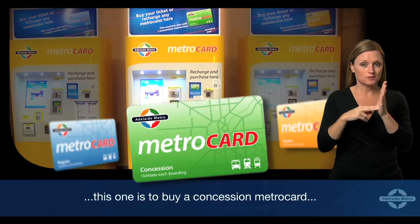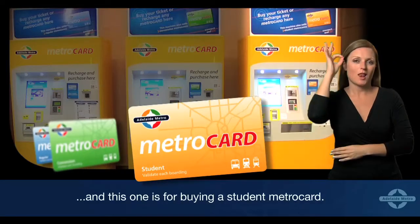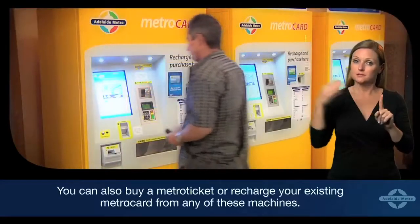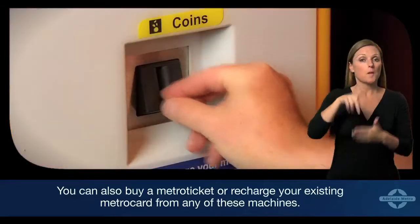This one is to buy a concession metro card, and this one is for buying a student metro card. You can also buy a metro ticket or recharge your existing metro card from any of these machines.